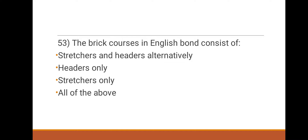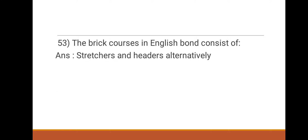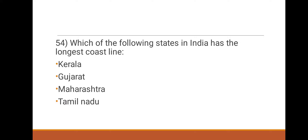Next question: the brick courses in English bond consist of which option? Options: stretchers, stretchers and headers alternatively, headers only, stretchers only, all the above. The answer is stretchers and headers alternatively. Next question: which state in India has the longest coastline? Options: Kerala, Gujarat, Maharashtra, Tamil Nadu. The right answer is Gujarat.